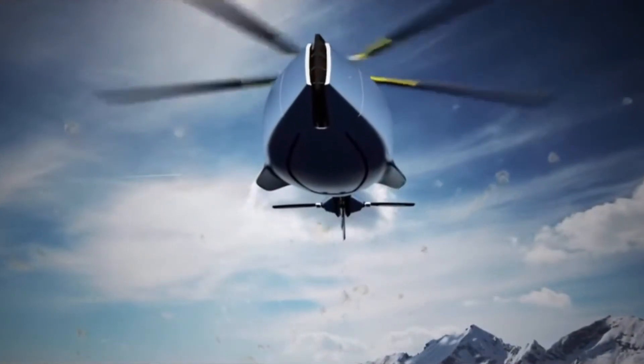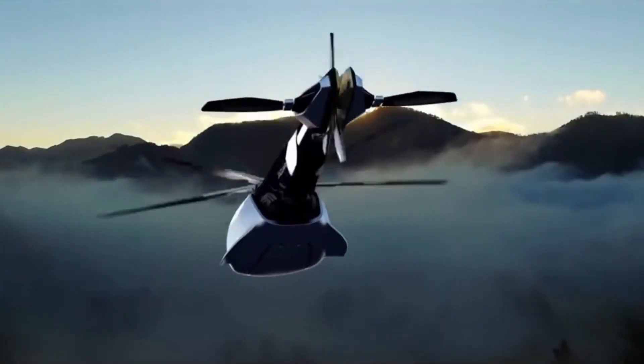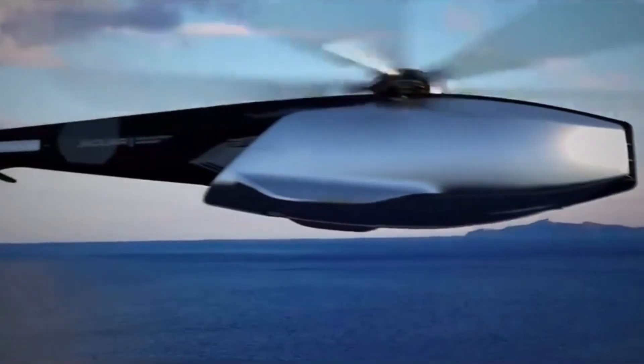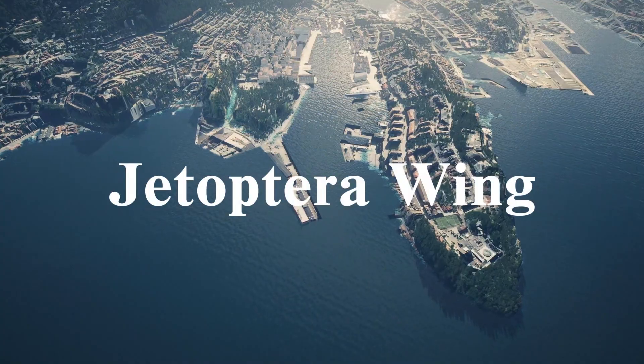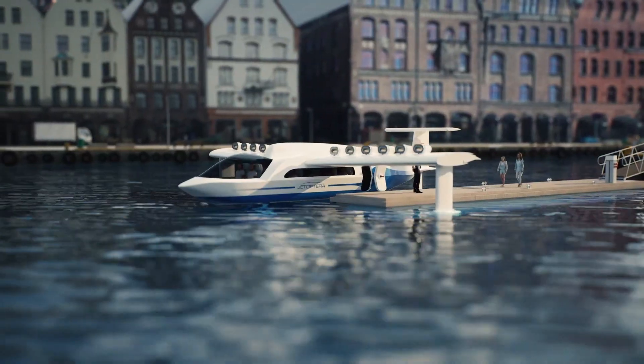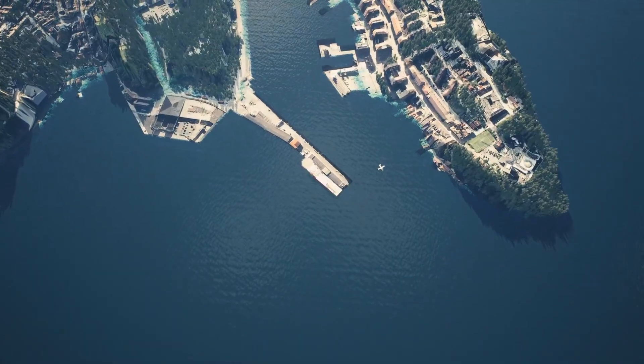Currently a conceptual design not yet in production, the Jaguar Volante serves as a bold design vision for future luxury helicopters, exploring the potential for cross-industry innovation and offering a glimpse at how style, comfort, and performance could redefine the next generation of aerial mobility.